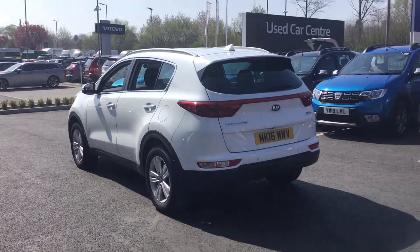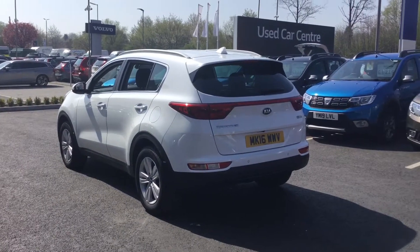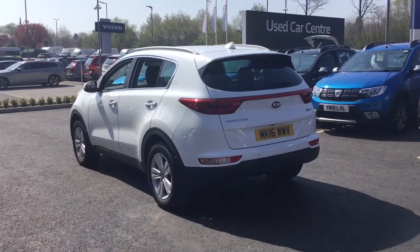If you want any more information on this car, or you'd like to view it or have a test drive, we're down here at Chesterfield. Our number is 01246 458 348. Thank you.